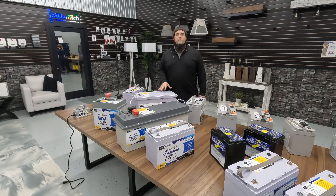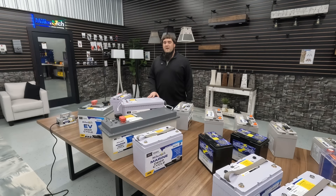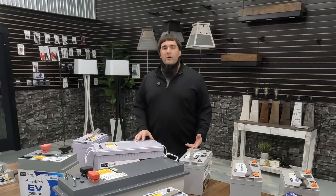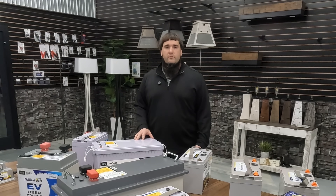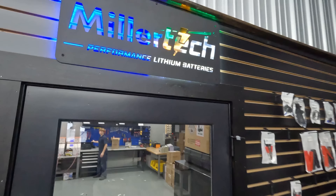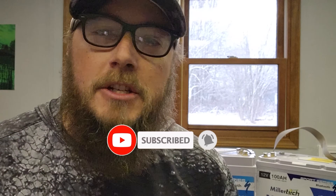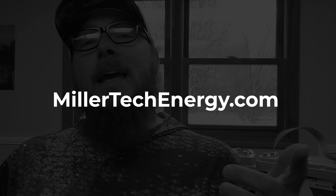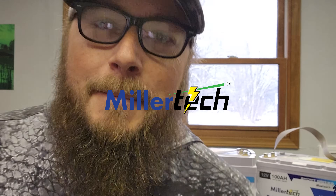Hey guys, thanks for joining us today. That concludes the MillerTech behind-the-scenes walkthrough. We appreciate all your support. If you have any more questions or saw anything today that sparks interest, feel free to call us or go to our website — all that information is in the link below. And we'll see you next week. Thanks for watching along. If you don't mind subscribing right down below, click that thumbs up, ring that notification bell. We're going to put out new content every single week, so stay tuned. If you want to check out any MillerTech products, be sure to check them out at MillerTechEnergy.com. We'll see you next time. Have a good day.